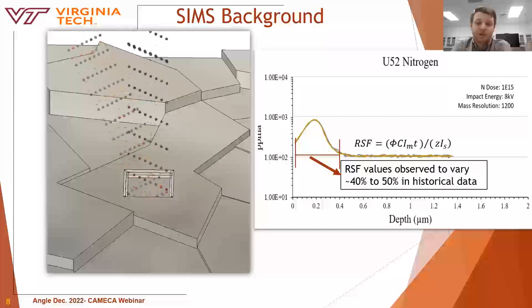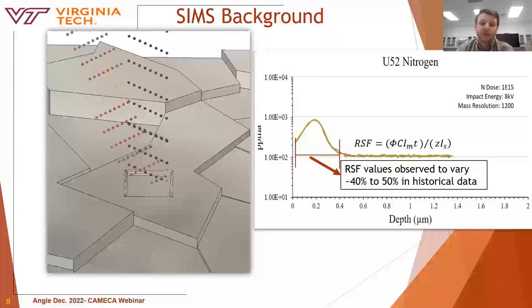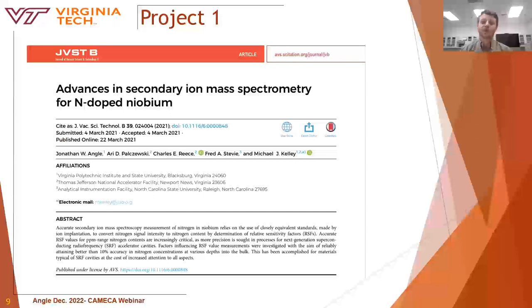On this project, earlier researchers prior to my joining reported RSF values with about 40 to 50% uncertainty for polycrystalline niobium. JLab, the key player for the work I do, decided that the uncertainty should be about 10%, and others in the SRF community agreed. So the first topic focuses on reducing the uncertainty of implant standards, and much of what I found had to do with research reported over several decades, mostly on semiconductor materials.